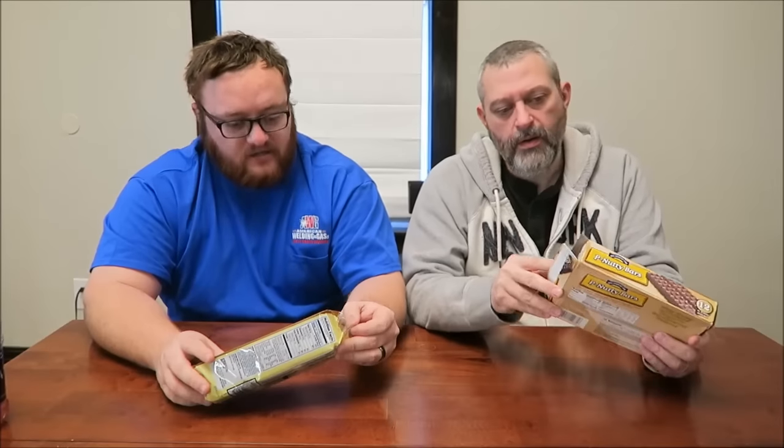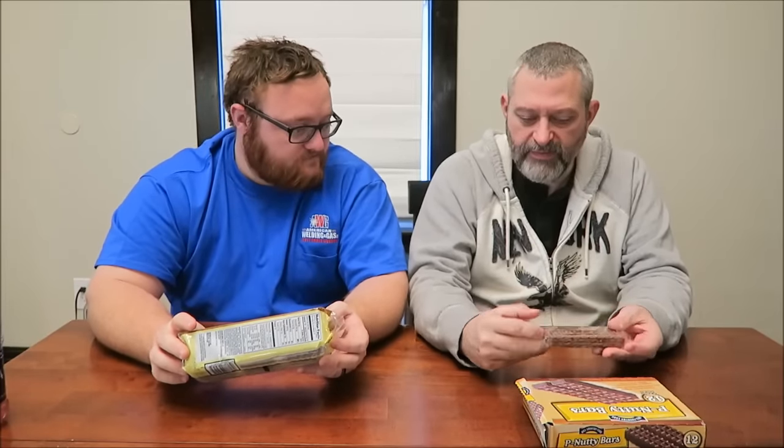What do you have? I got galetas cubiertas. It's peanut butter and fudge — made with real peanut butter cookies. So which one do you want to try first? That looks like a nutty bar. Yeah, that's what it's supposed to be.